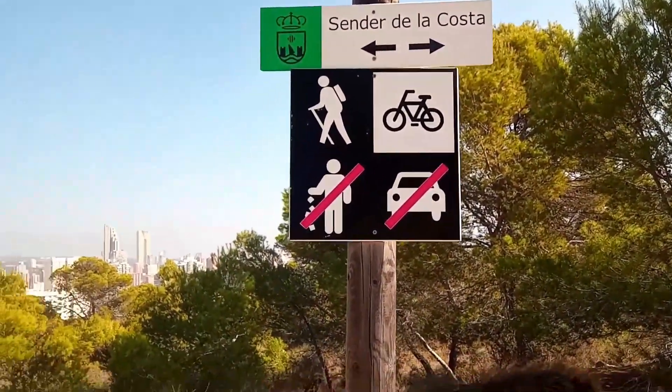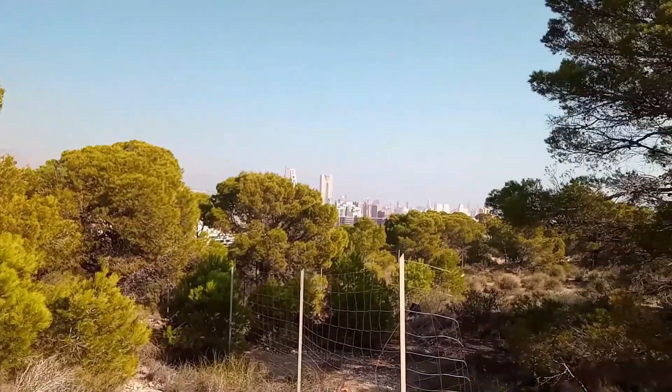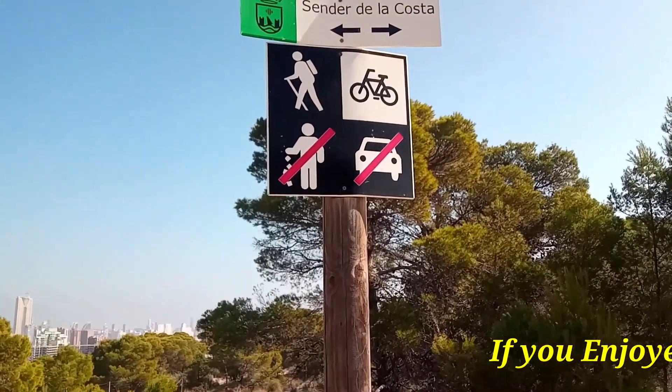If you keep an eye out you can find other animals such as rabbits and foxes. With luck you could even spot a group of bottlenose dolphins which live along our coast.